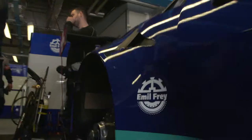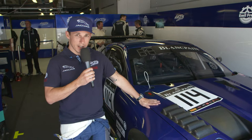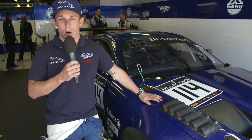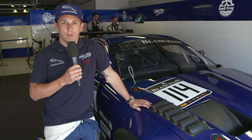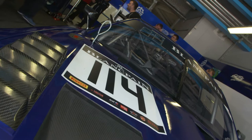This is my baby here — car number 114. It's nice and clean; we're just about to go out for Practice 2, so it's all built together, only the wheels and tires go on and then we're ready to go. The first free practice this morning went very well, thanks to the good preparation we had in winter. We had eight test days in total, so we're very well prepared for the season opening here in Monza and didn't have to change too much — we were pretty competitive in terms of lap times.